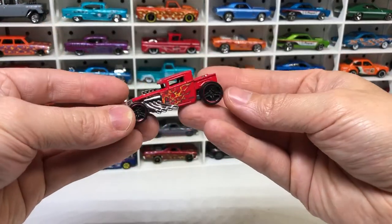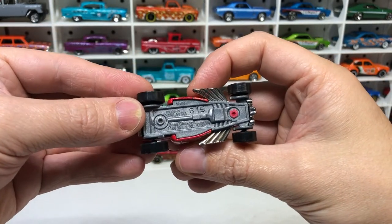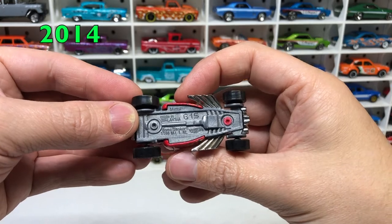A Bone Shaker — that's cool. From G year; whatever year G is, I'll have to look it up. That's in pretty good condition.